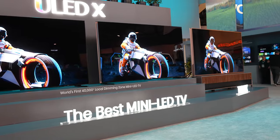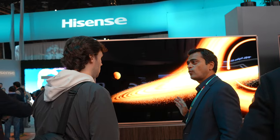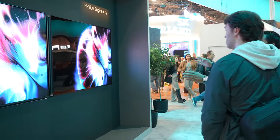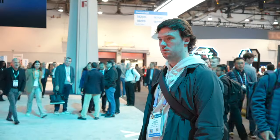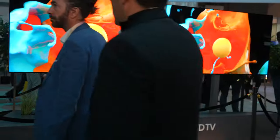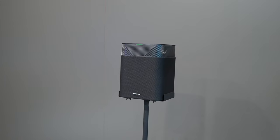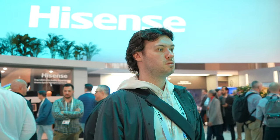We're here at Hisense getting a personal tour. I love OLED, but honestly Hisense has me switching over to team mini LED because of their new displays in the ULED X line — hands down some of the best screens I've ever looked at. These are the world's first 40,000 local dimming zone mini LED TVs, with black levels and contrast on par with OLED, but with the advantage of reaching 10,000 nits of peak brightness. Pair that with their new wireless speaker system introducing Dolby Atmos Flex Connect and you're looking at a movie theater quality experience at home.